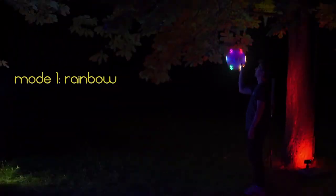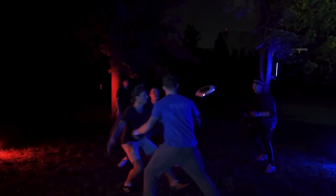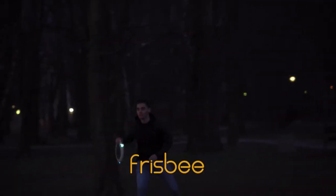The Mybee is waterproof, ensuring durability in all conditions, and its USB charging port adds convenience. Elevate your outdoor fun with this professionally crafted, steady-flying, and brilliantly illuminated smart disc.